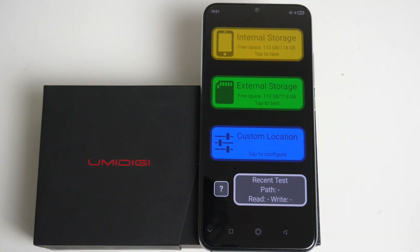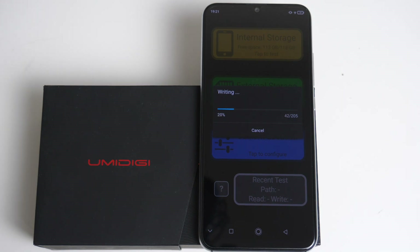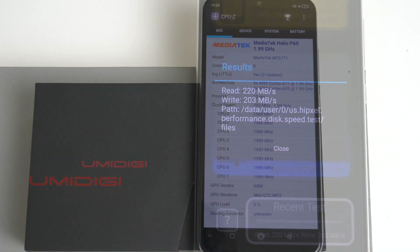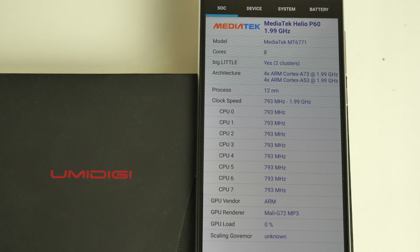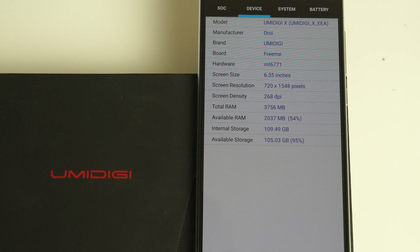And now we are going to be testing out the internal storage speeds. Here are your results: read speeds of 220 and write speeds of 203. Here is CPU-Z where you can check out the clock speed — it's the Helio P60 clocked at 1.99GHz, running the Mali G72. The RAM is 4GB of DDR4 RAM with 128GB of internal storage.